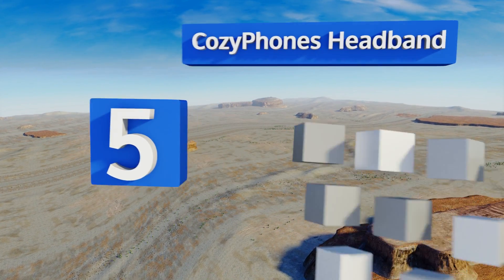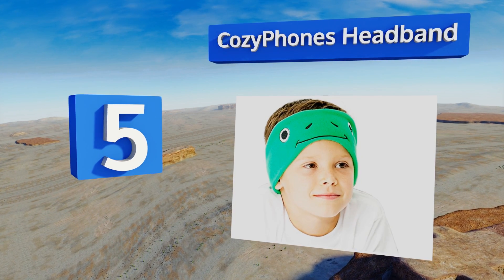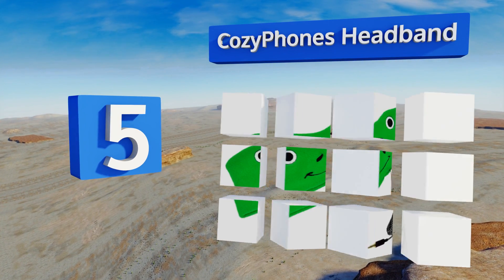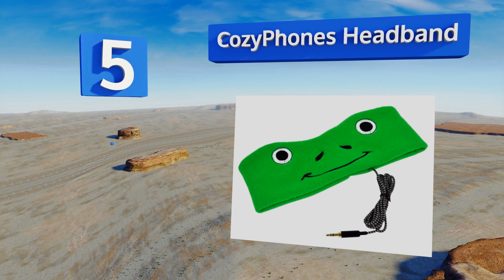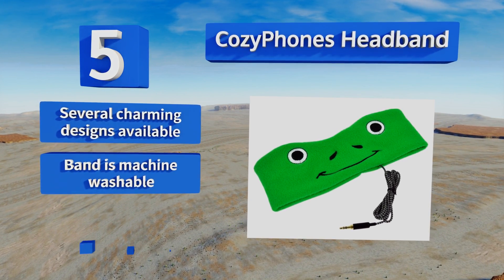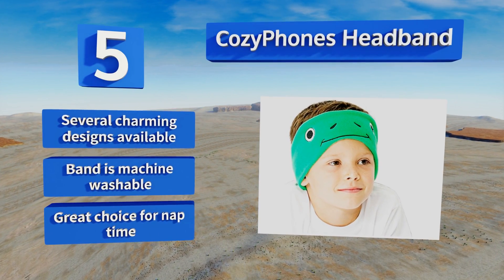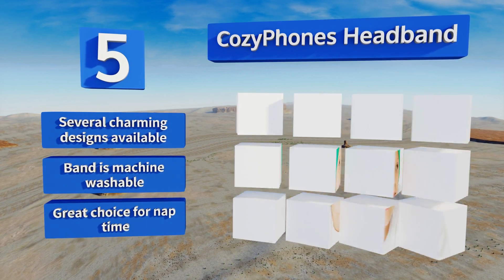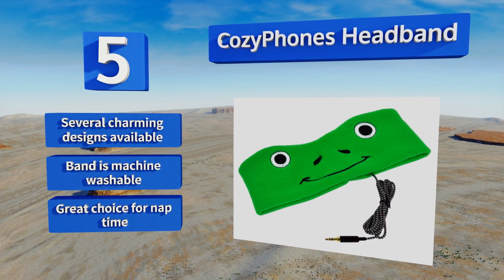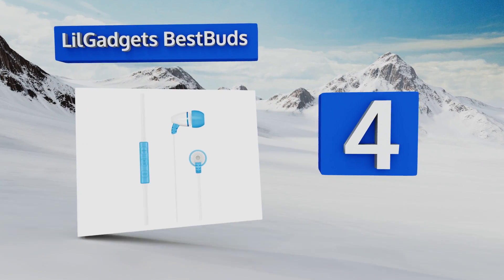Halfway up our list at number five, for an alternative take on the format, the CozyPhones headband has two slender speakers built into a soft fleece band with an extra long cord, so your youngster can listen to music, watch a show, or play a game while keeping their head warm and comfortable. It's available in several charming designs and the band is machine washable. It's a great choice for nap time.